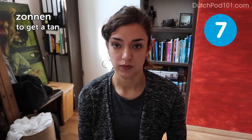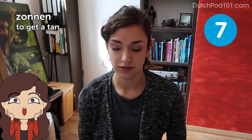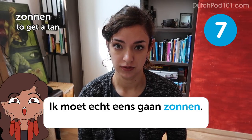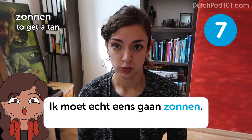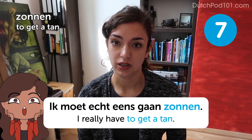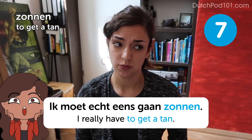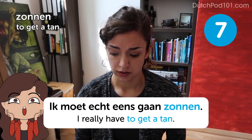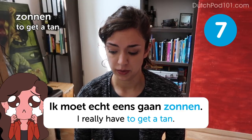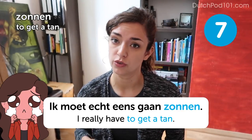Zonnen — to get a tan. Ik moet echt eens gaan zonnen — I really have to get a tan. Actually, most Dutch people are quite pale, so we don't really get a tan, we just get a sunburn. So make sure you always use sunscreen when you're in the sun for a longer period of time.